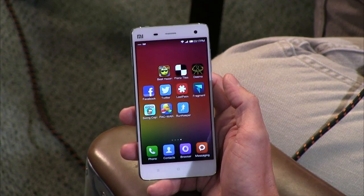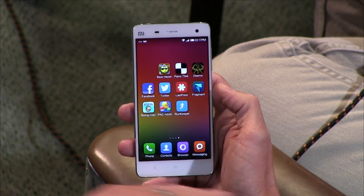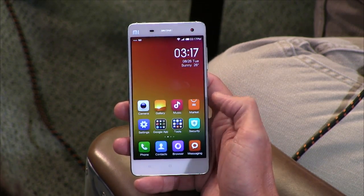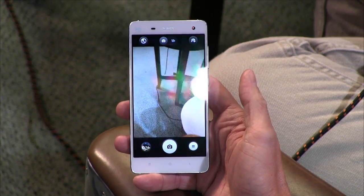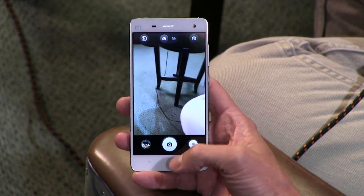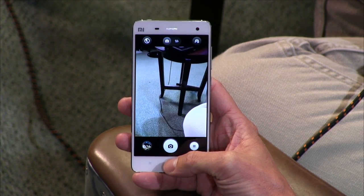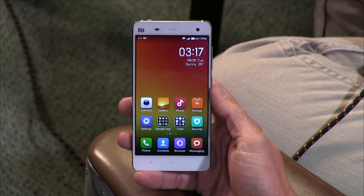You can see it's different than the normal Android layout. Apps are arranged sideways as opposed to in an app drawer, which kind of mimics the way it's done on iOS — it looks very much like iOS. I've only had it for 24 hours, so I'm going to be playing with it for the next week and I'll do a full review next week.